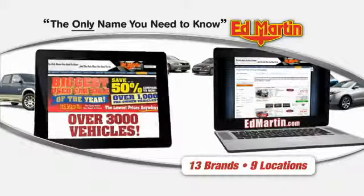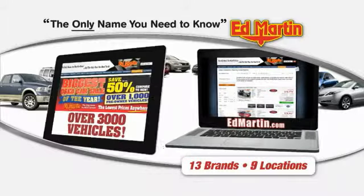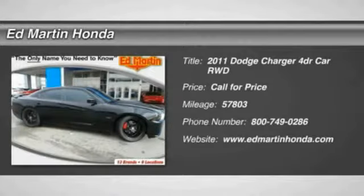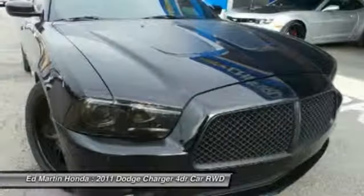Thank you for clicking our video. You can also shop over 3,000 more cars and trucks online at EdMartin.com. The 2011 Charger — inject some versatility, comfort, and sophistication into your muscle. The Charger is a powerful sedan that excites at every turn.